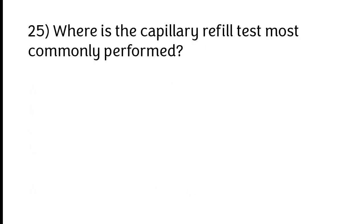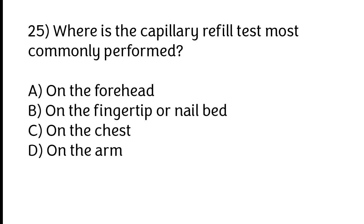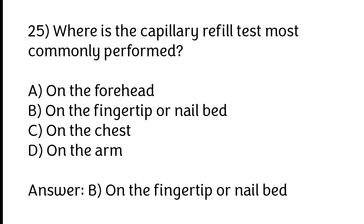Where is capillary refill time most commonly assessed? A) On the forehead, B) On the fingertip or nail bed, C) On the chest, D) On the arm. The correct answer is option B: On the fingertip or nail bed.